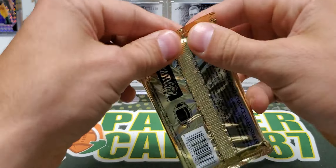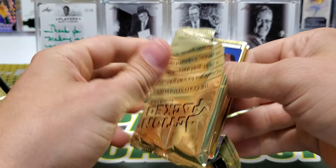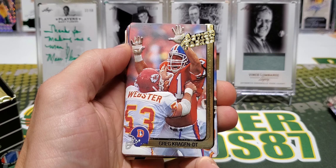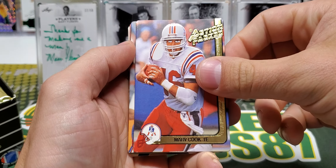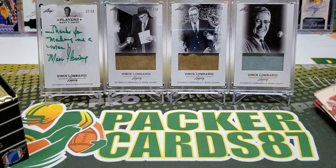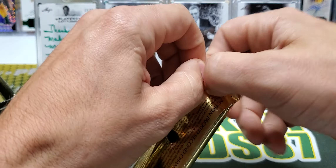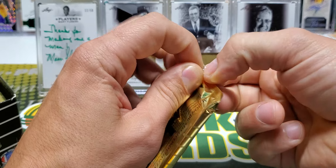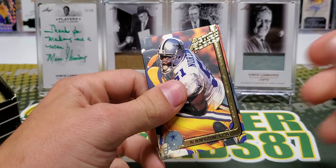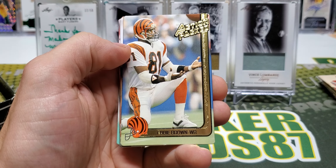Jerry Ball. Cortez Kennedy, Roger Craig. We'll see if we get a Favre. If I do, I'll be happy. But on the other hand, I'd be happy with a 24-carat card as well. Marv Cook. Gene Atkins. Brent Williams. This is going to be really difficult for me to recognize a lot of these names. 1991, man, that's a long time ago.